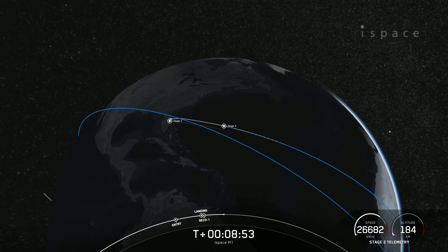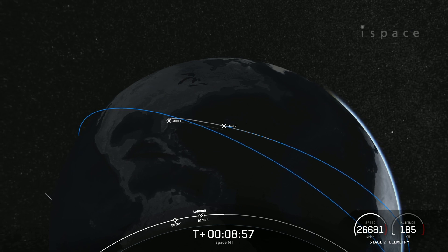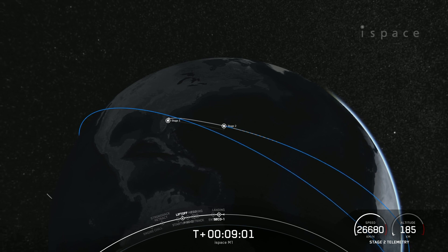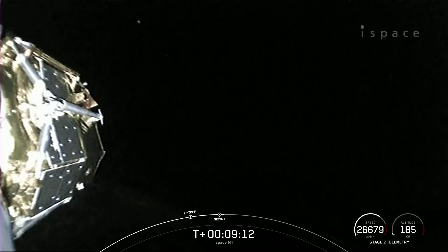But the mission is not over just yet. The second stage is now embarking on its first coast phase. After the coast phase, we will light that MVAC engine for a second time at T plus 40 minutes. We will not have ground station coverage for SES-2 and SECO-2, so we'll come back to confirm a successful burn right before payload deploy at the T plus 47 minute mark.